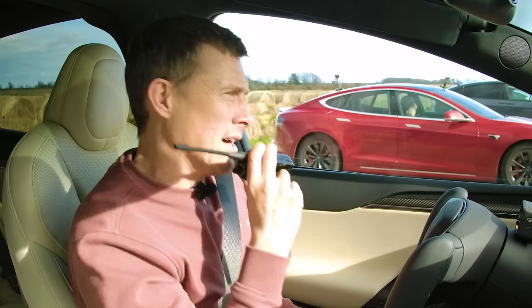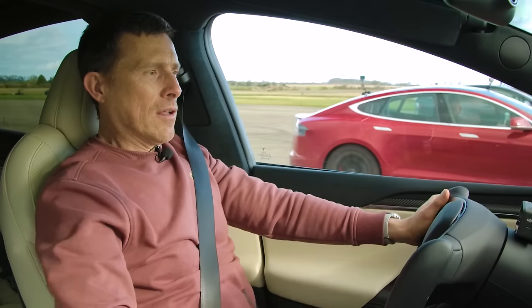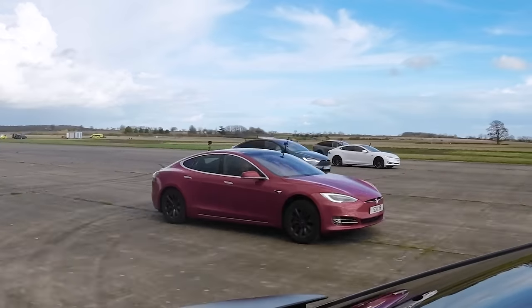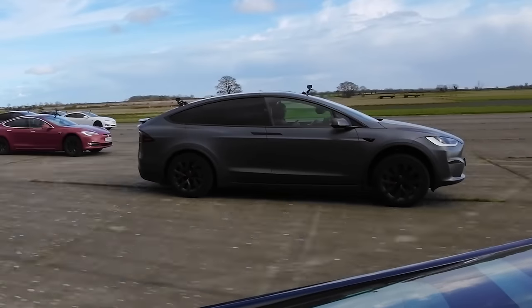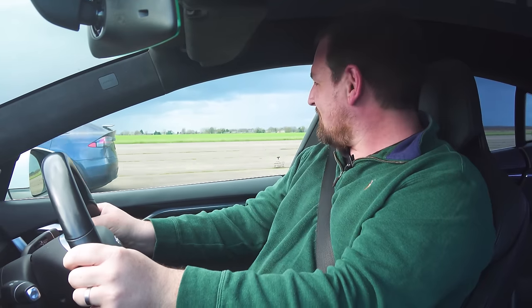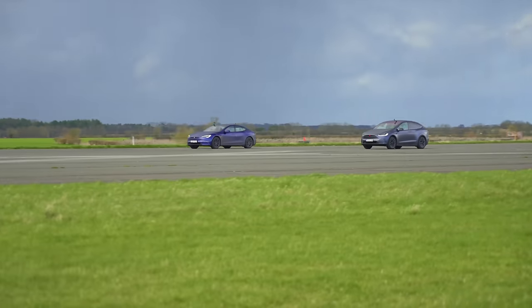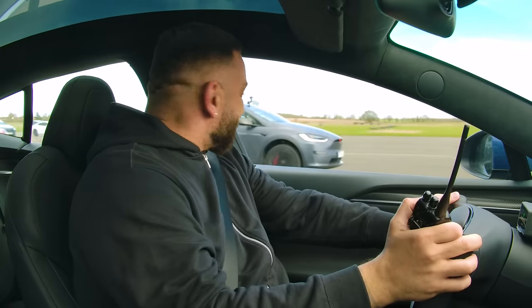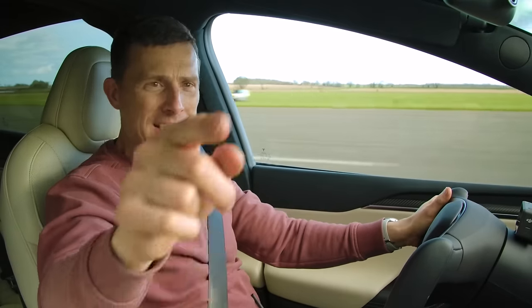They set up a rolling race from 30 mph — everyone gets level, then it's three, two, one, go. The Model X Plaid and the Model S Plaid pull away clearly from the rest. Richard's Raven Model S kept up for about a second and a half before the Plaid marched away. By 125 mph, the Raven felt wheezy in comparison.